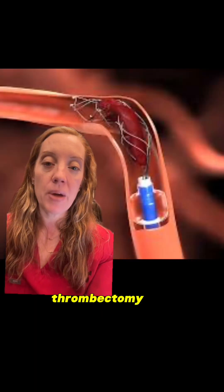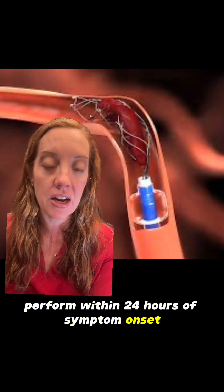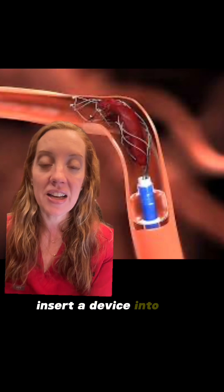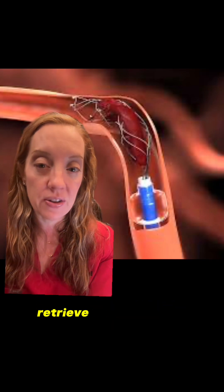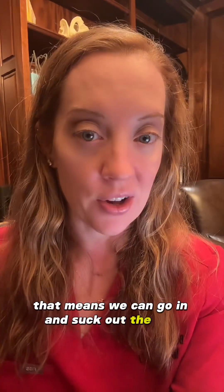A mechanical thrombectomy is a procedure we can typically perform within 24 hours of symptom onset, where we insert a device into the artery to help retrieve the blood clot — essentially, we go in and suck out the clot.